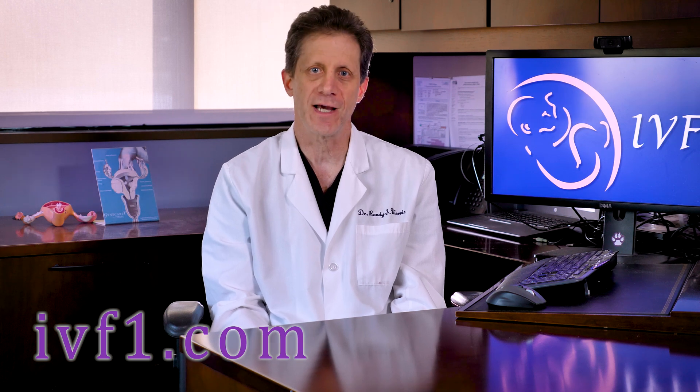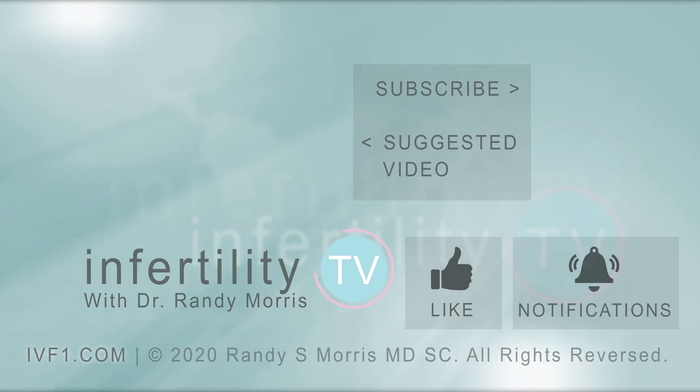In addition to hosting InfertilityTV every week, I am a practicing physician. If you would like to have a one-on-one consultation with me by video, check out my website at IVF1.com. Otherwise, hit that subscribe button right now — it's like having a fertility specialist in your phone.